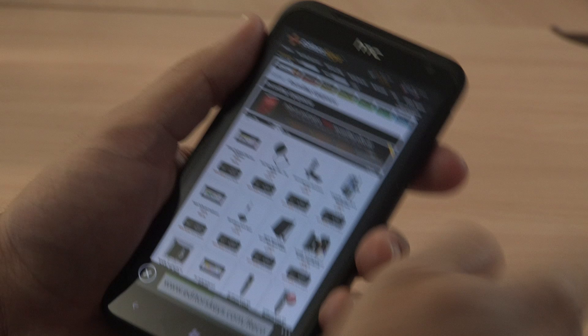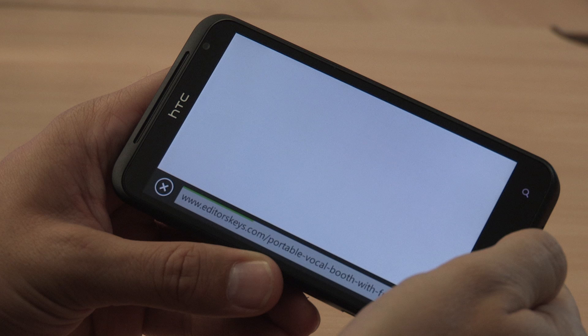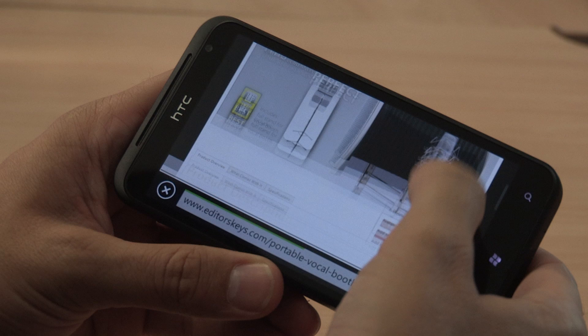Web pages open fast and render well. This is the EditorsKeys.com website and as you can see we've got lots of images which seem to load really well. We found a few problems playing HTML5 videos from sites like Vimeo but animations and other videos seem to work fine.